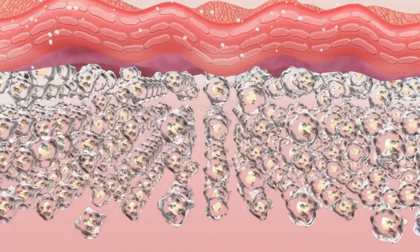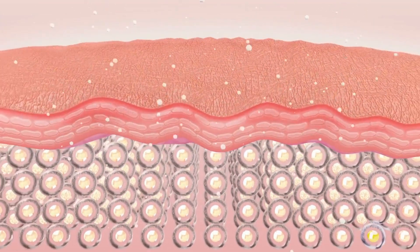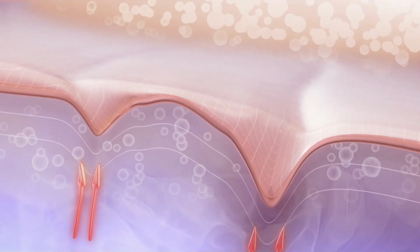2. Anti-inflammatory and healing. Aloe vera's anti-inflammatory properties help reduce redness and inflammation, making it effective in treating acne, eczema, and other skin conditions. Additionally, its healing properties aid in speeding up the recovery process of wounds and cuts.